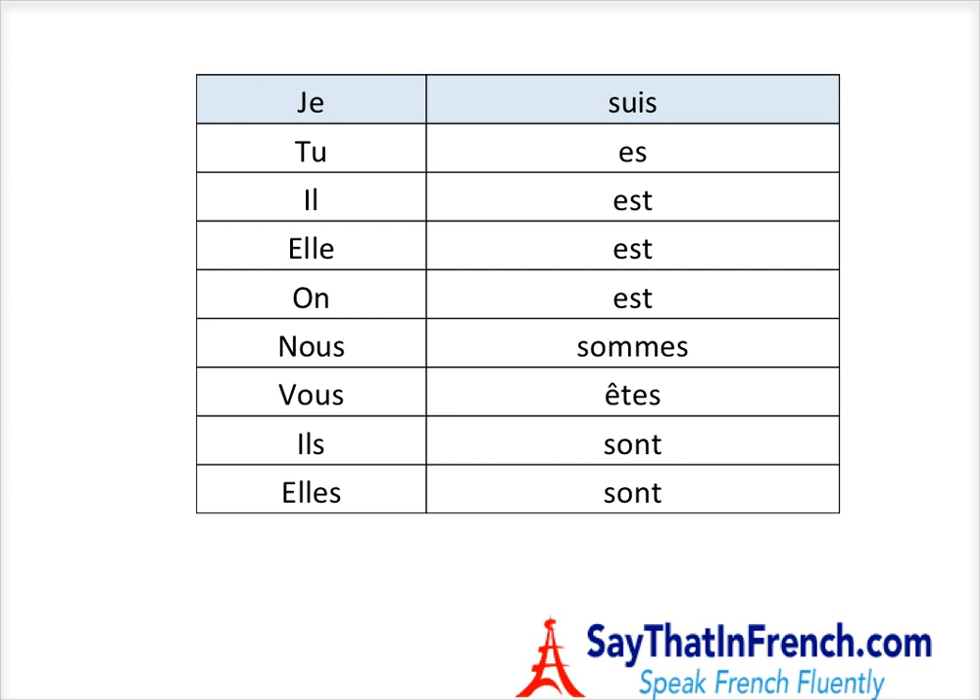We're just going to go through it, and then at the end we'll have a challenge yourself activity. So let's go through the verbs — we'll just pronounce these.